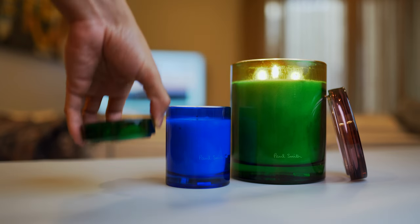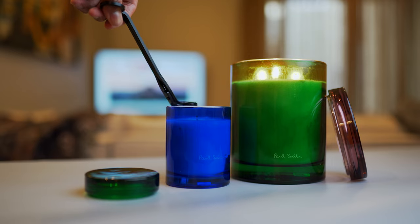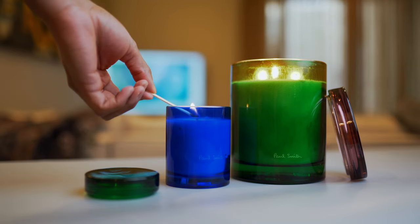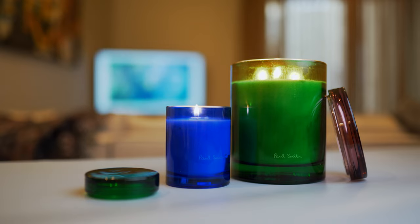But what about these Paul Smith candles though? Just how good are they? So I received the standard 240 gram size and the very large 1000 gram size, taking the crown for the largest candle in the collection.